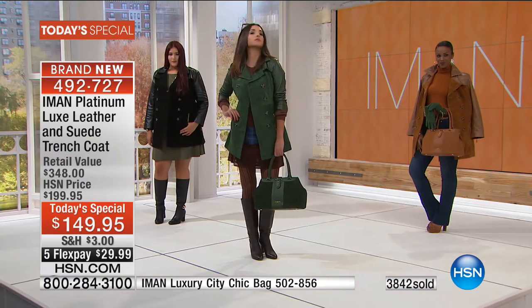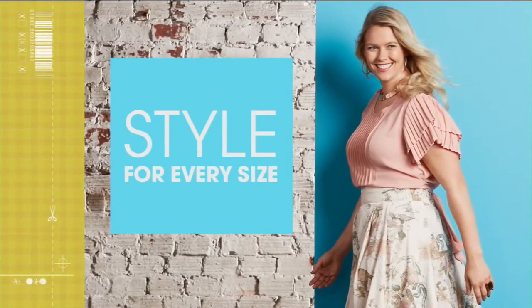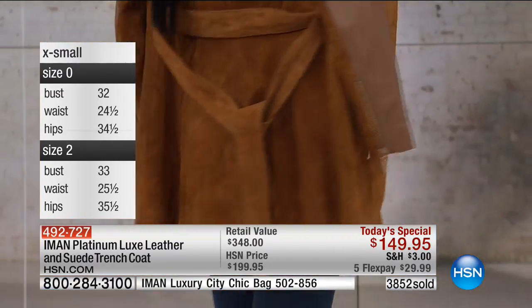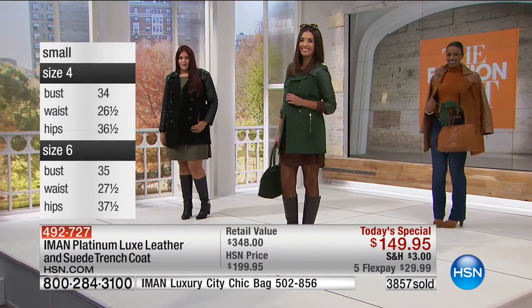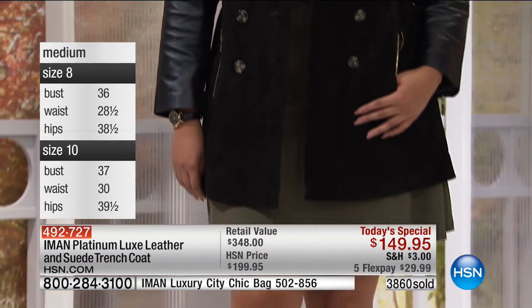As we approach 4,000 of these ordered, if you're ordering it, stay online. Iman, share with us what you love about her style because she brings style for every size. In fact, we're going to be sharing with you all of our models' sizes, so maybe you can relate to one of our girls and say, oh yeah, that's me. We've got the perfect size for you.